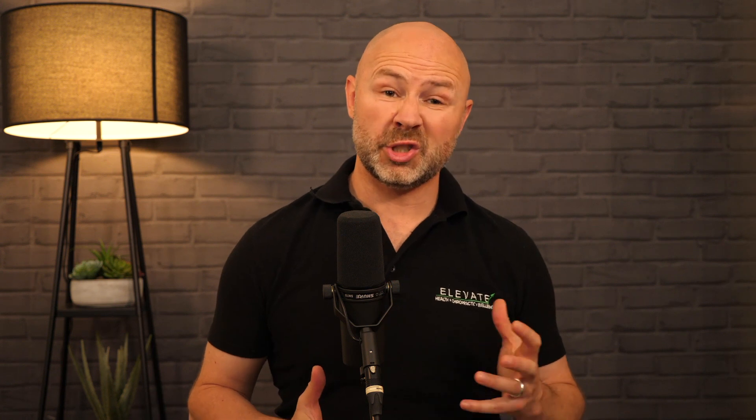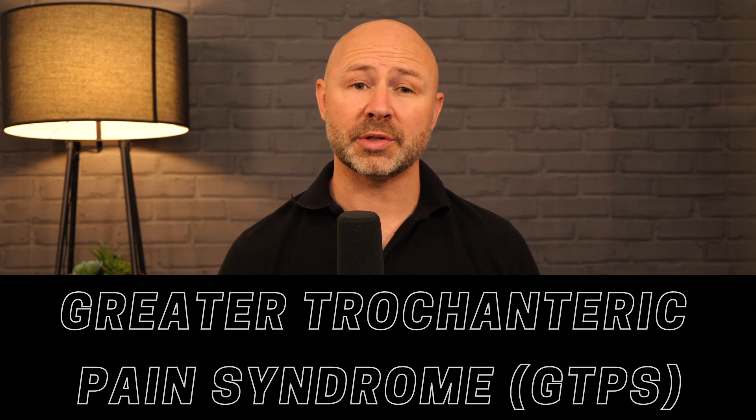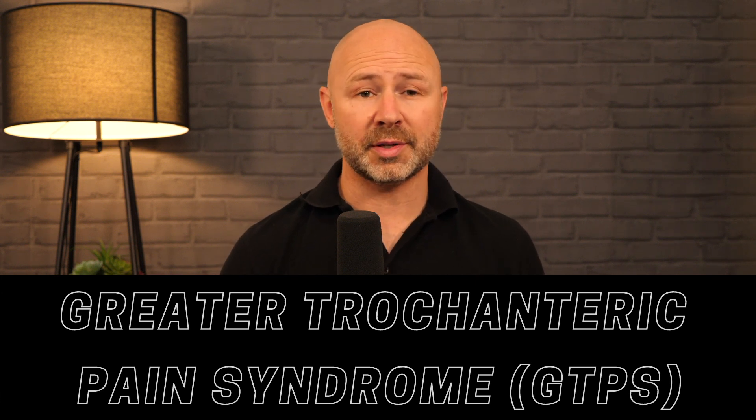Therefore, due to the constant changing landscape of healthcare, the term greater trochanter pain syndrome, or GTPS as we'll call it, is now used instead of trochanteric bursitis to describe this condition.